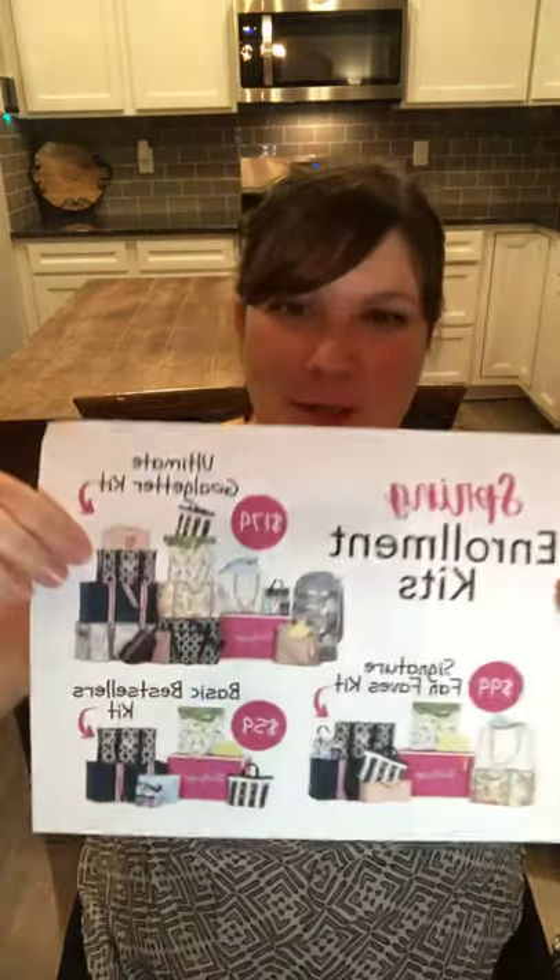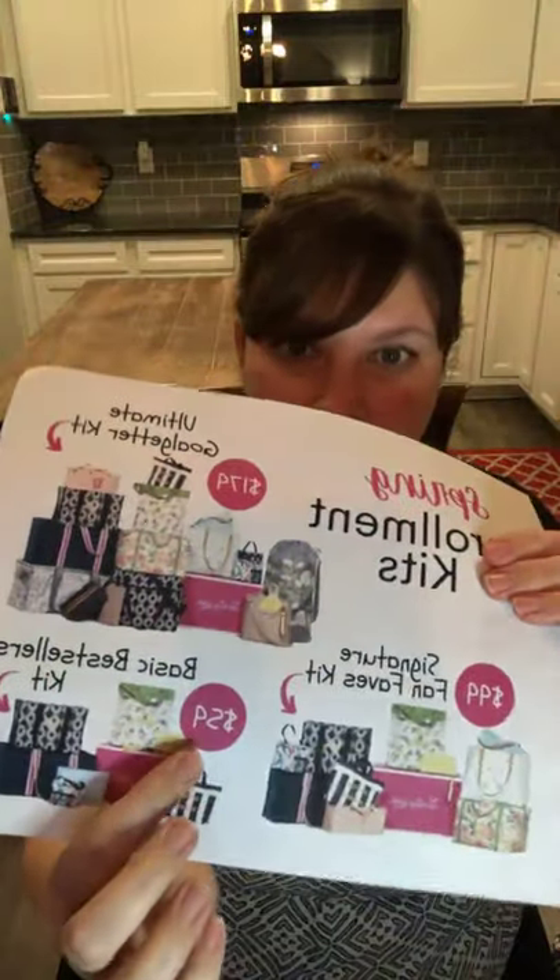I basically get to bring people joy because our Thirty-One products are awesome, and when you order and get it in the mail, it's just so much fun. Here is our $59 kit, and I want to point that out because that All About the Benjamins wallet right there is $58, and this whole kit is $59. Best deals in the catalog right here. You can pick all of your prints on those enrollment kits.